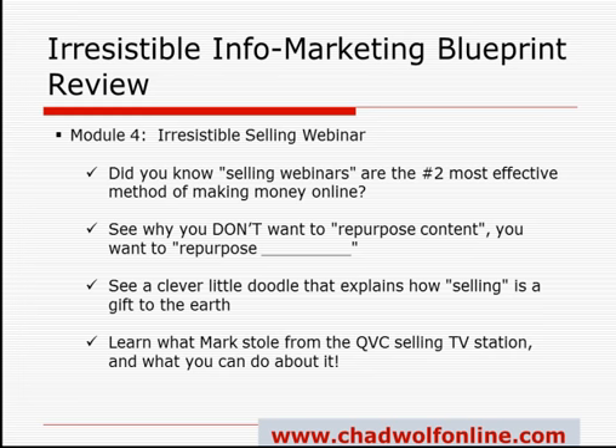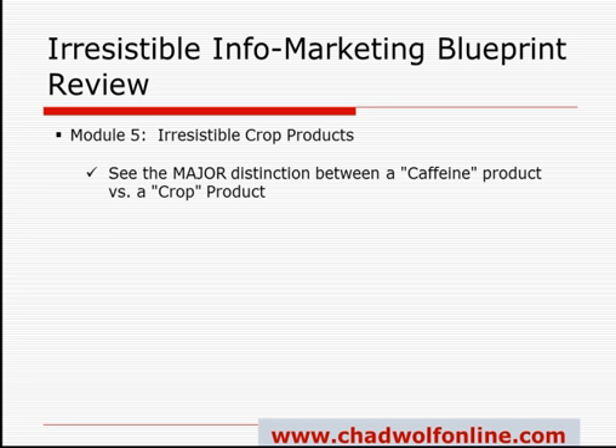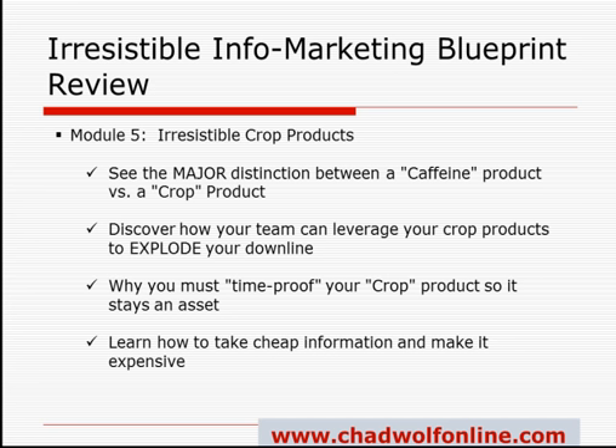Okay, next is Module 5: Irresistible Crop Products. Crop products are long-term asset products — they don't have a short shelf life. You're going to learn the major difference between the caffeine product, the quick-hit information product we spoke about earlier, versus a crop product. These are products that are assets unto themselves and provide long-term residual income because they have longer-range impact on people's lives. You'll discover how your team can leverage your own crop products and explode your downline, why you must time-proof your crop product so it stays an asset, and how to take cheap information and make it expensive.